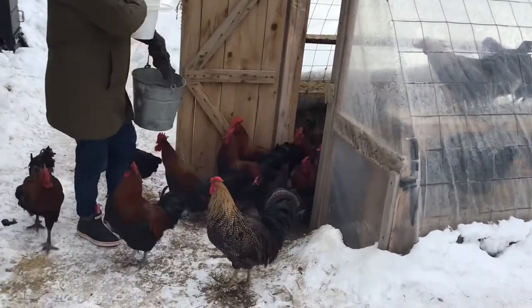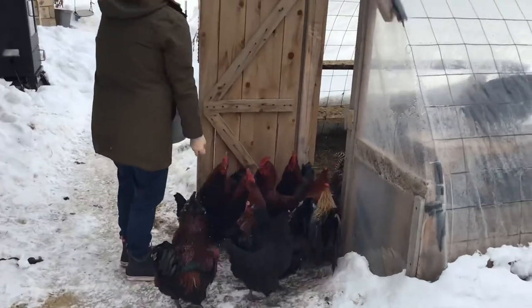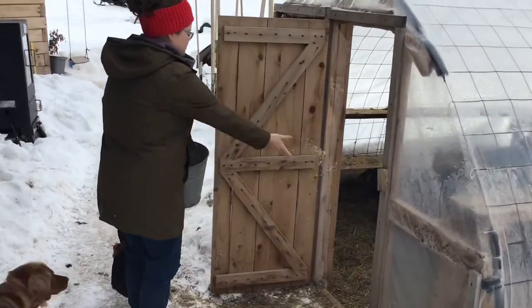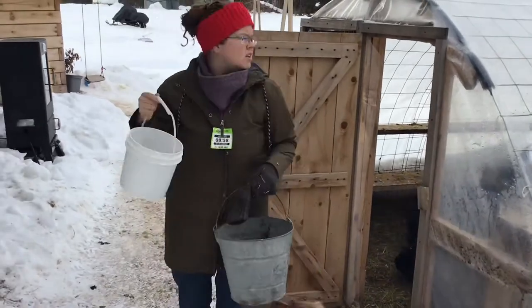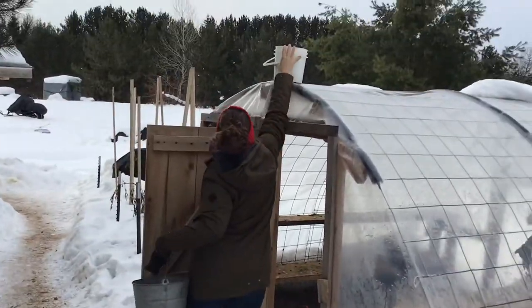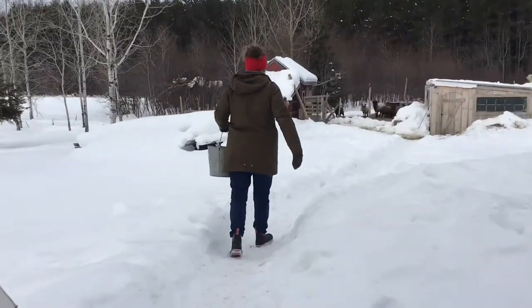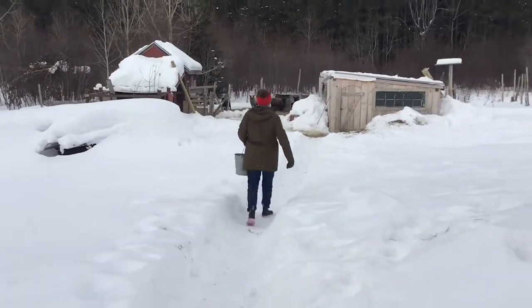Hey, so I thought I'd take you along on my farm chores today just for fun. I'm feeding grain to the chickens. These chickens are my boys' chickens. Here I am trying to decide what to do with the bones I was going to feed the chickens, because we feed the chickens some scraps of meat. Chickens love protein.